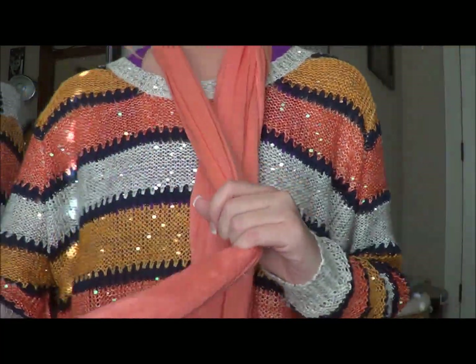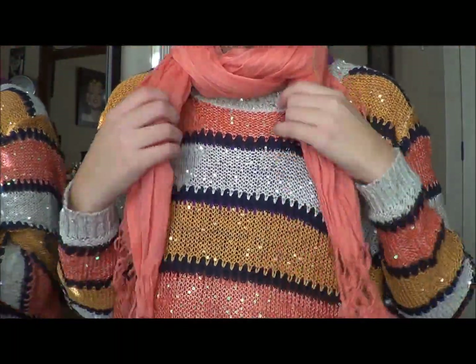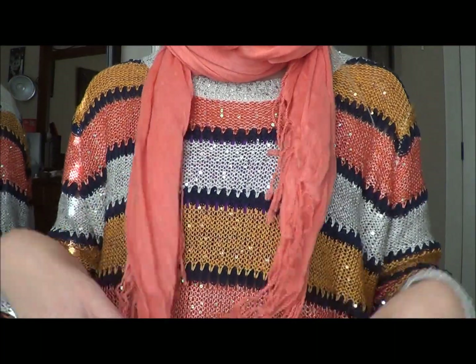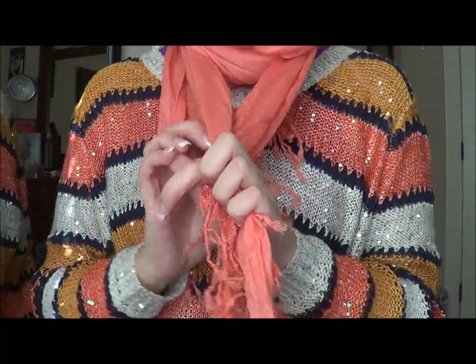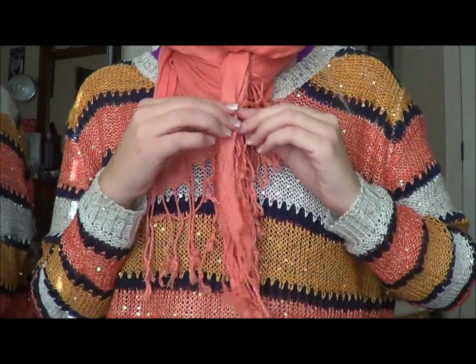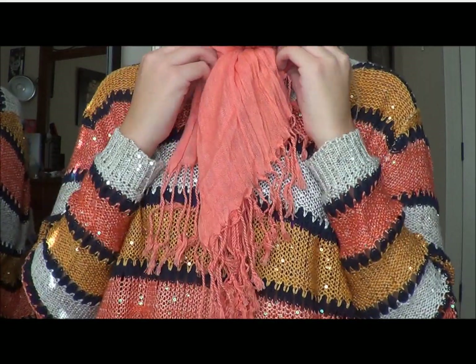The eighth look is going to look kind of similar to the last one, but it's a little bit different. Again, you're going to wrap it once on this side, then wrap it another time on this side so it looks like this. Then with the fringe part here, you're going to tie it just like this. I love how it has the fringe hanging down right here — it's really, really cute.